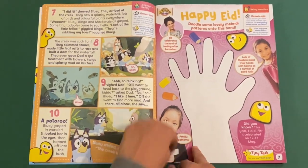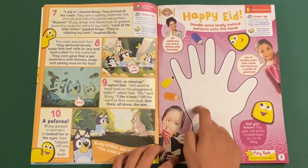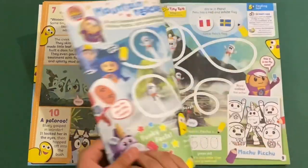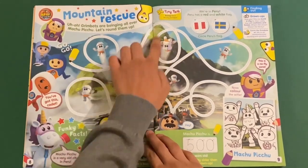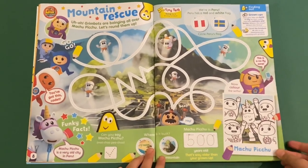Then you've got Happy Eid. Doodle some lovely mehndi patterns onto this hand. So Eid celebrates the end of fasting after Ramadan. Then Go Jetta's Mountain Rescue — so after you get a pen, you have to go around the twisty and bumpy and zigzag lines and colour the souvenir selfie.